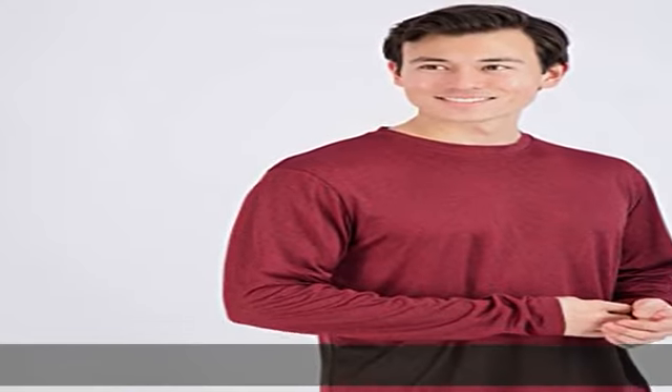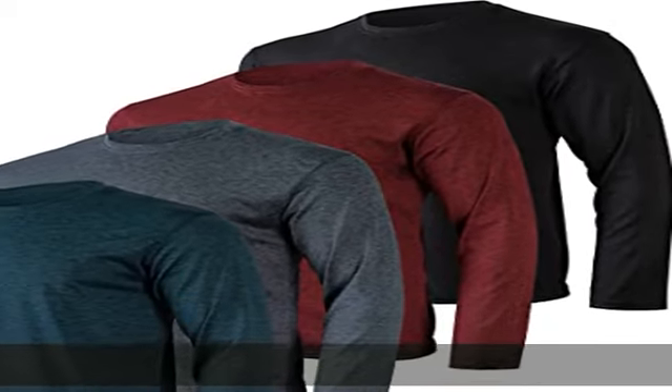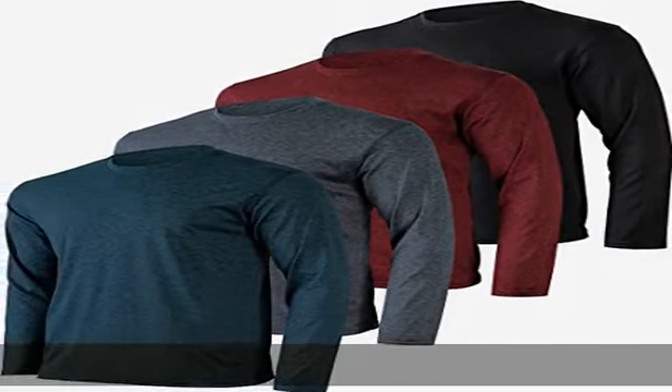Crew neck provides a non-restrictive fit. Long sleeve allows for a wider range of motion. UPF 50 plus provides protection from harmful UV rays. Show more in the description to get this product today at the best price.